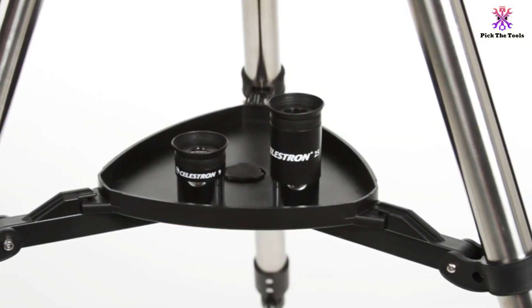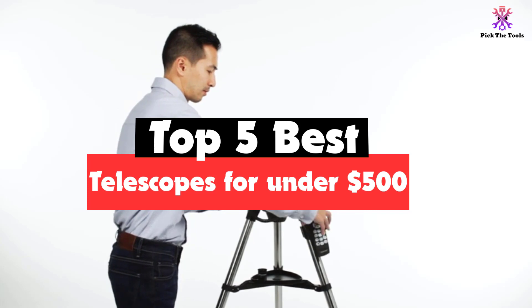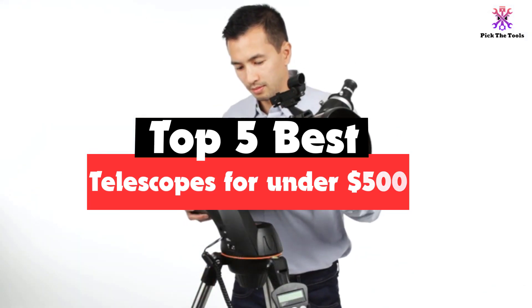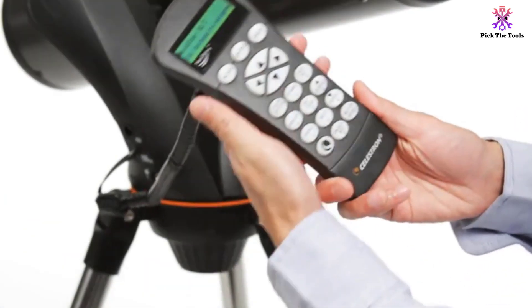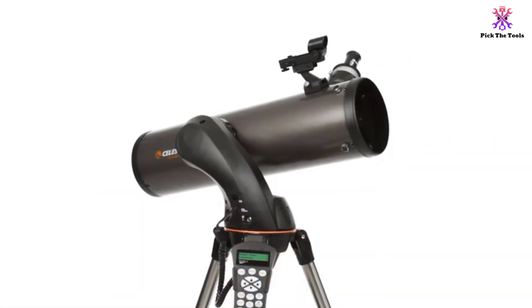Hey guys, in this video we're gonna be checking out the top 5 best telescopes for under $500 that are available on the market for their true quality. I made this list based on my personal opinion and hours of research, and have listed them based on popularity, quality, price, durability, user opinions and more.